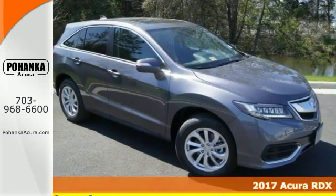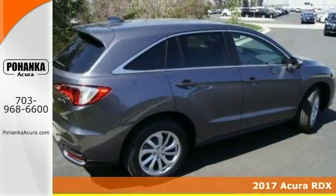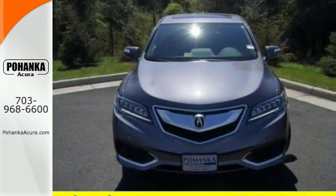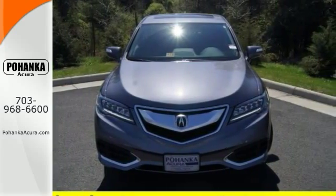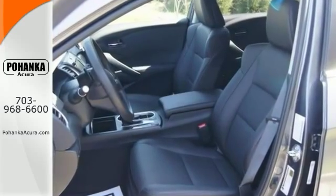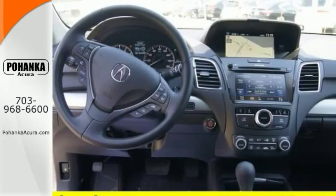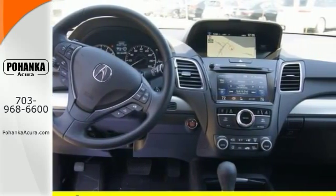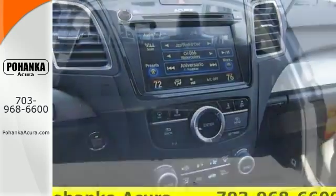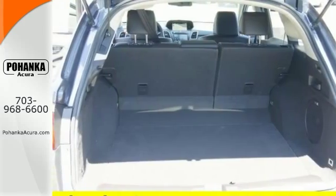This stunning 2017 Acura RDX is the rare family vehicle that you've been looking for. This technology package RDX represents high class mobility. Top features include all-wheel drive, keyless start, navigation, and it has a moonroof. The premium sound system, a backup camera, Bluetooth connectivity, and so much more. This 2017 RDX is for Acura nuts who are longing for an invigorating high-performance SUV.